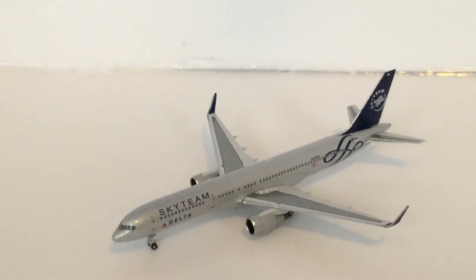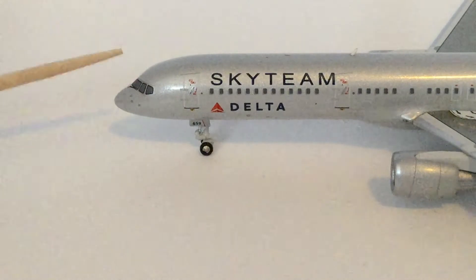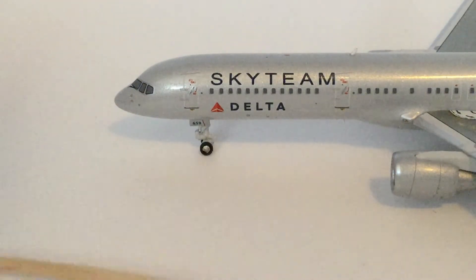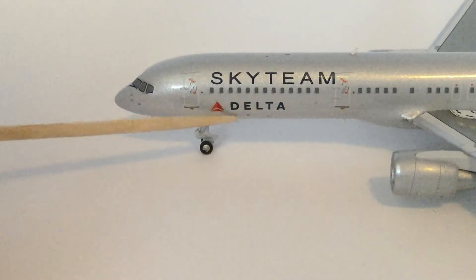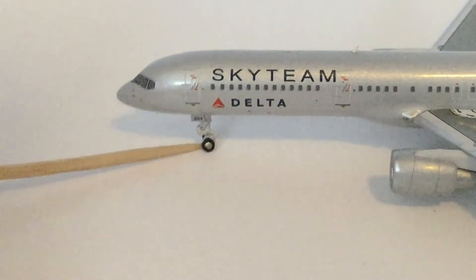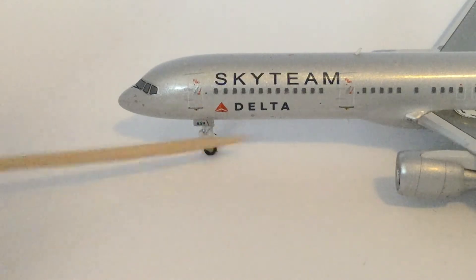So here is the aircraft. Now we are going into further detail of what it looks like. First, starting off the aircraft, we have the nose cone, the windshield wipers, the cockpit windows, and pitot tubes right here. Then moving on, we have the door, the Sky Team Delta logo, the windows, and the nose gear. I think it says 659 for the registration.